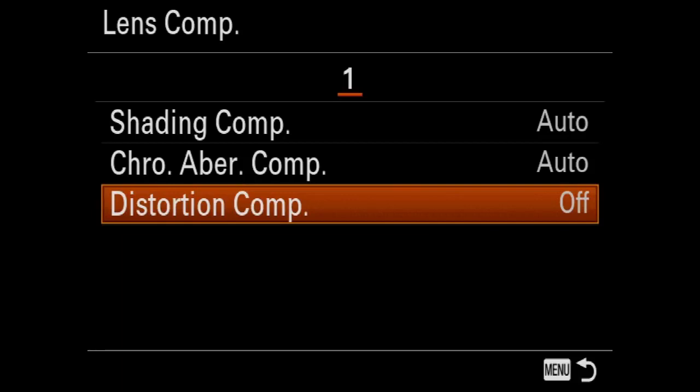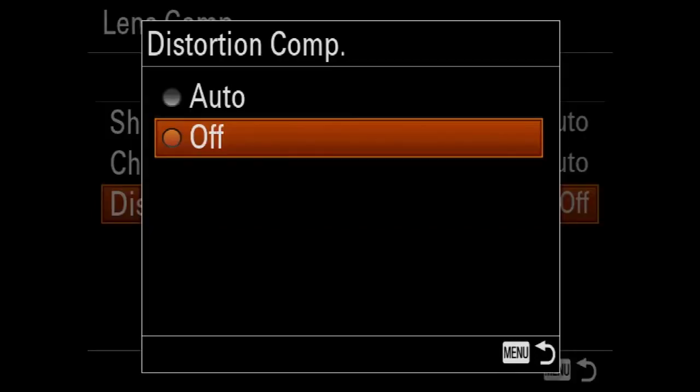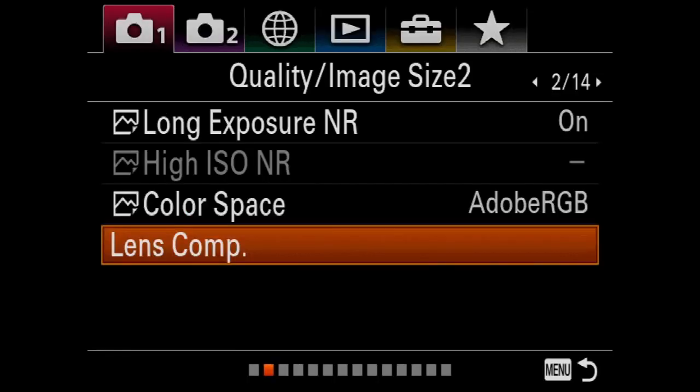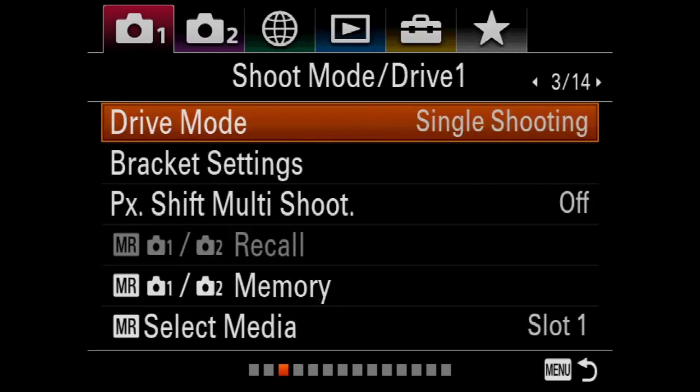A lot of times when you're working with the Sony menus, you would think that once you leave a certain menu item it goes away. But you have to hit menu — if I hit OK it just goes back and forth. So if you want to return to the original menu you need to hit the menu button. Screen 3: drive mode. Drive mode can be set in a number of different ways — it can be set using the function button. A lot of times I'm switching back and forth between continuous high, medium, low, single shot, bracketing, or self timer.